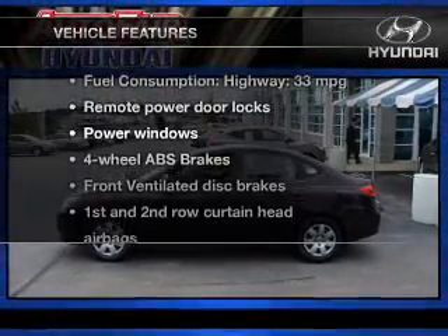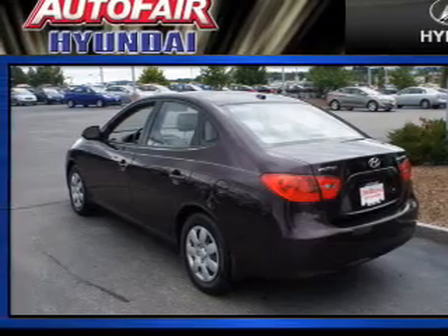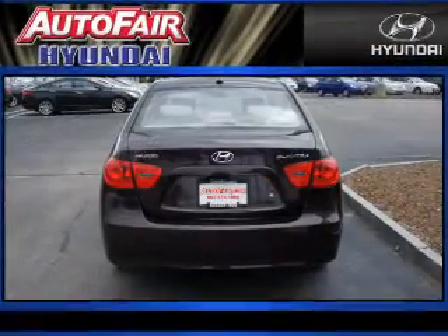And with these notable features, you won't want to miss out on the opportunity to own this amazing ride: power door locks, power windows, power mirrors, power steering.